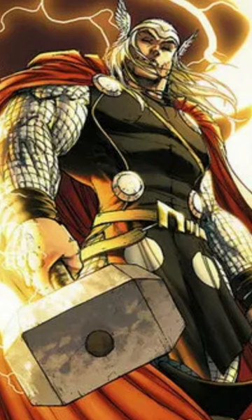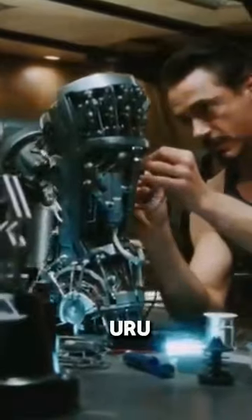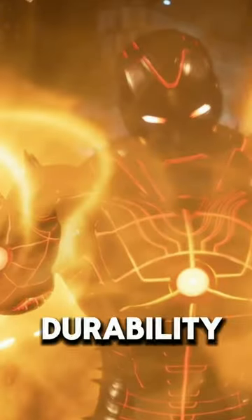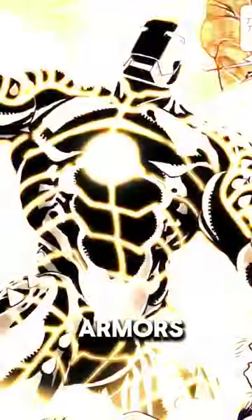Uru is the same material used to forge Thor's legendary hammer. In the comics, Tony Stark created the Uru armor using a piece of Uru metal obtained from Asgard. This special metal enhances the suit's durability and strength, making it even more formidable than Stark's traditional Iron Man armors.